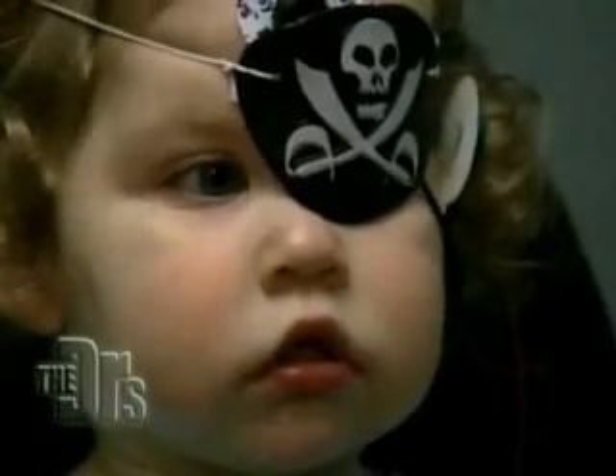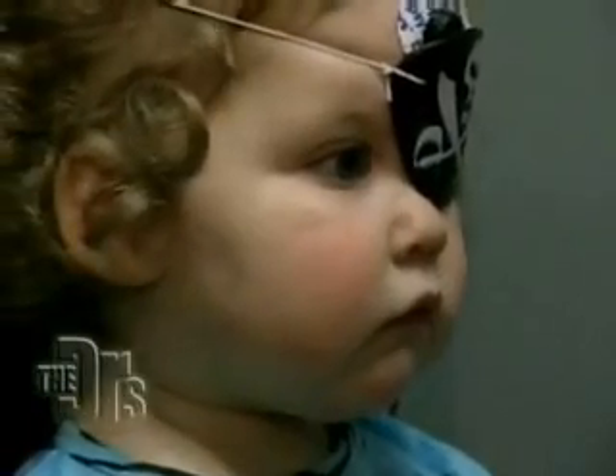Now we'll turn the machine on and see if we can get Addie to pay attention to this. This machine is looking at what the brain gets. This will tell us if the two eyes are functioning the same or if they're functioning differently. Bit by bit, she's going to see smaller and smaller black stripes. When she reaches the limit of what her brain sees, we know we've got it. She's doing a fabulous job looking at the TV screen. We're all done — Addie did wonderfully. Now the only thing we have left are the results.